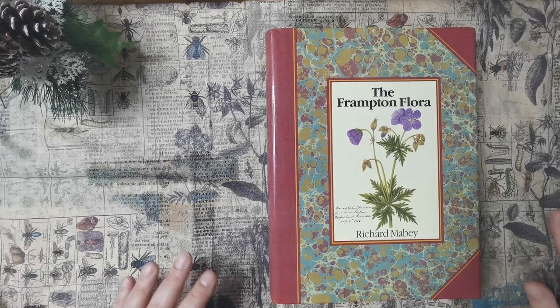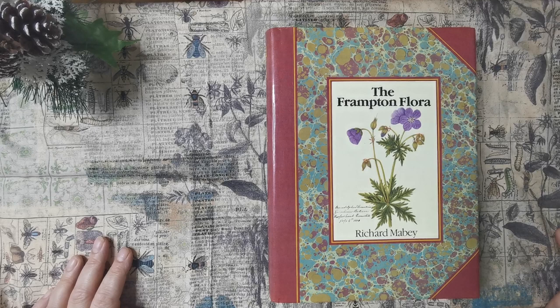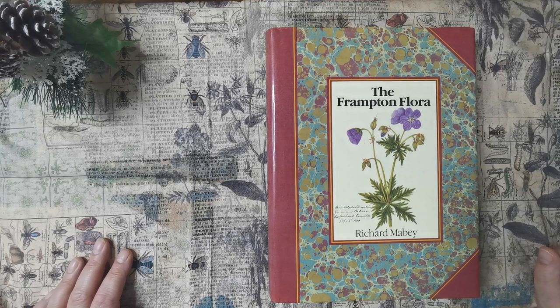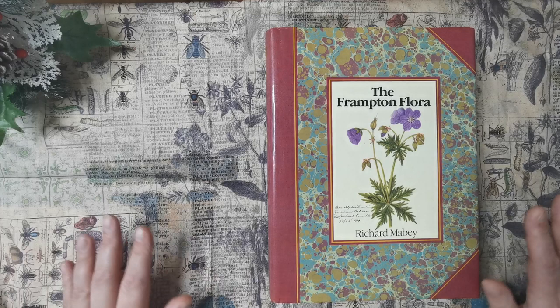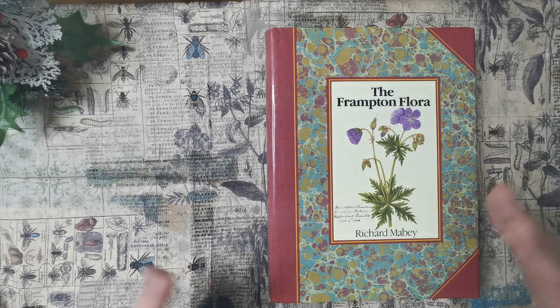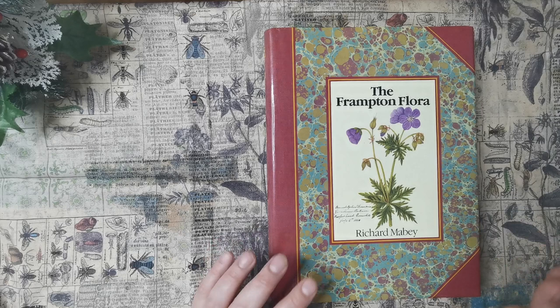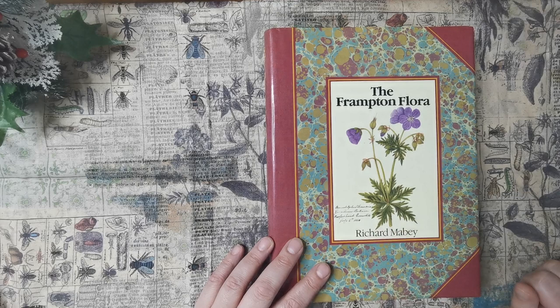So today we're going to look through the Frampton Flora and this is by Richard Maybe. I've had this one before — it's the second time that I've had it. The last time I had it I absolutely just cut it to pieces. I didn't use any of the actual pages as pages; I did them into tag size and fussy cut and I got loads out of this book.